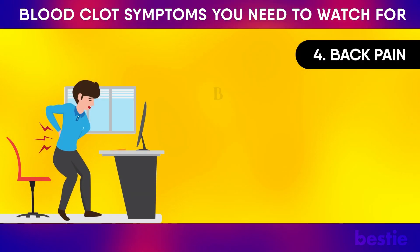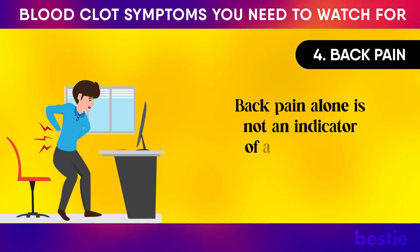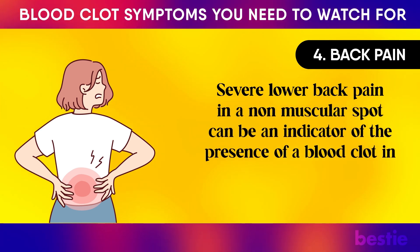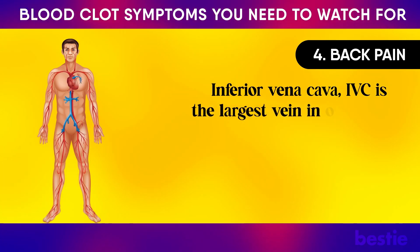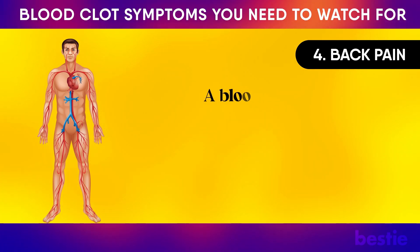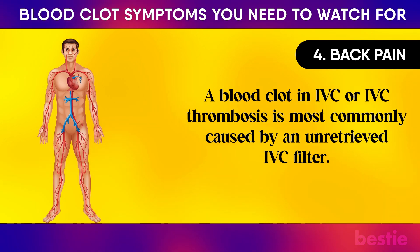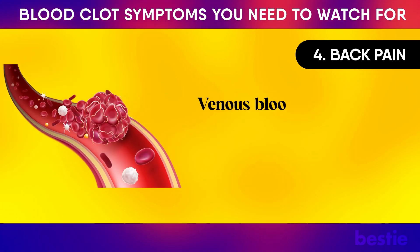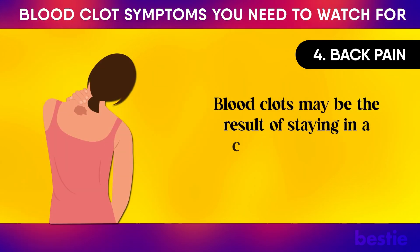Number 4: Back Pain. Back pain can be linked to many things, and it's a common complaint as one gets older. Back pain alone is not an indicator of a blood clot. Severe lower back pain in a non-muscular spot can be an indicator of the presence of a blood clot in the pelvic area or the IVC. The inferior vena cava is the largest vein in our bodies and a major abdominal vein located at the posterior abdominal wall. IVC thrombosis is most commonly caused by an unretrieved IVC filter. The pain is persistent and can't be reduced through any amount of stretching or massage. Venous blood clots develop gradually, whereas an arterial blood clot occurs suddenly.